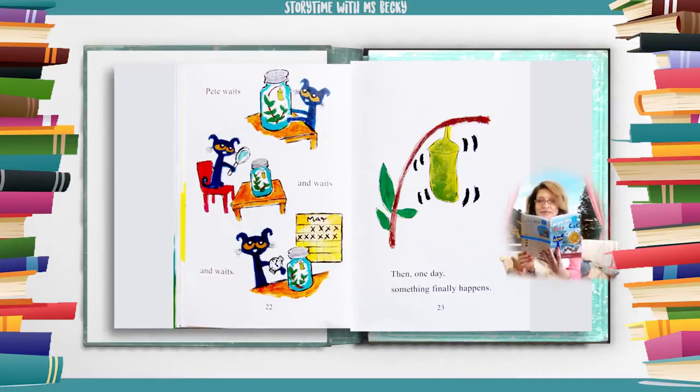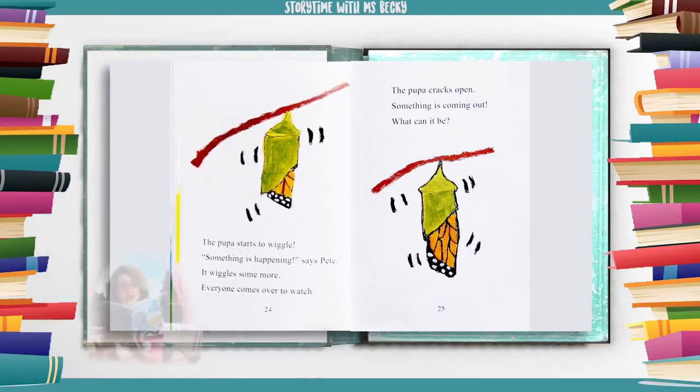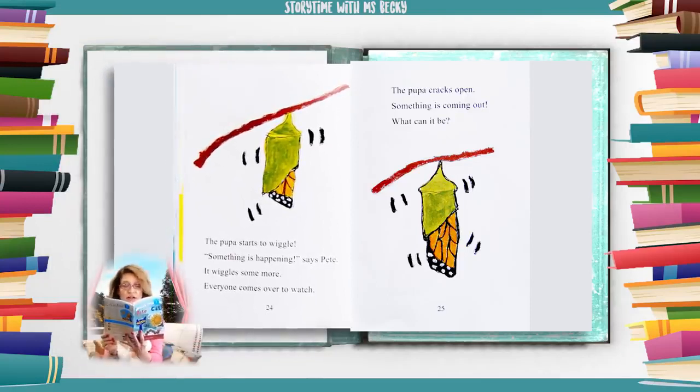Pete waits and waits and waits. Then one day something finally happens. The pupa starts to wiggle. Something is happening, says Pete. It wiggles some more. Everyone comes over to watch. The pupa cracks open. Something is coming out.